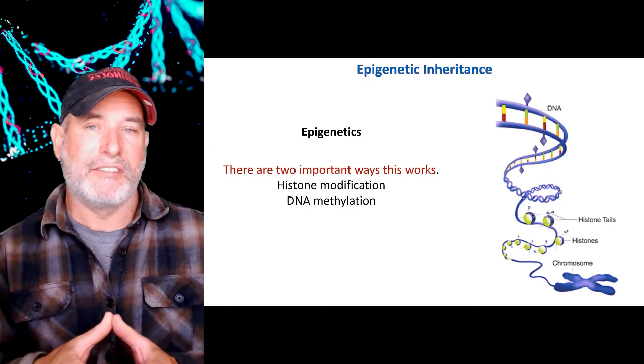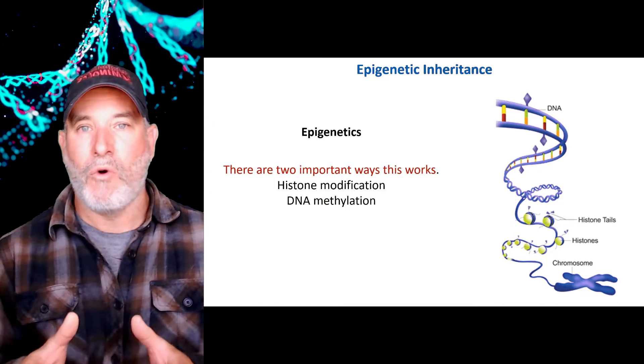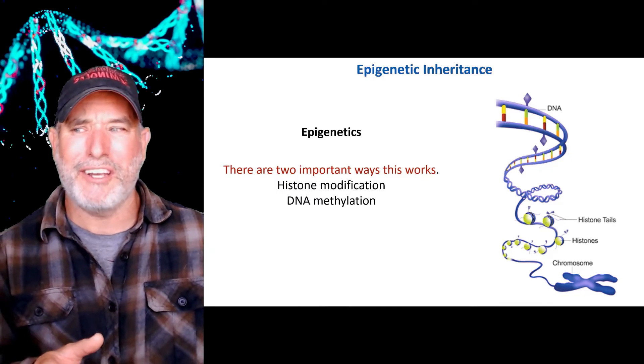Now there are two important ways this works. One is called histone modification and the other one is DNA methylation. Oh wait — I've never talked about histones before. What in the world is a histone?